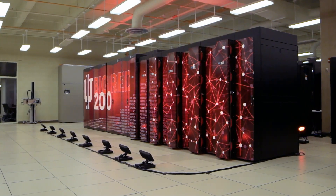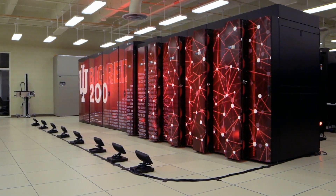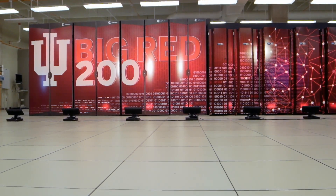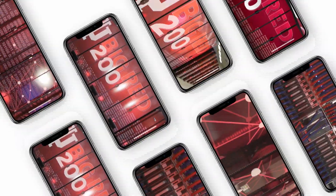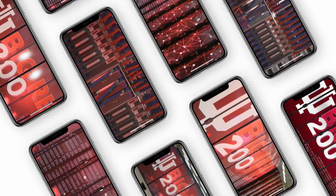Big Red 200 is the fastest university-owned supercomputer in the nation, and we're really thrilled to be at the leading edge of the new architecture that Cray is putting out, that we'll see propagated across national labs across the nation. If you compared Big Red 200 to an iPhone, it's around 6 million times faster than what it can do per second.